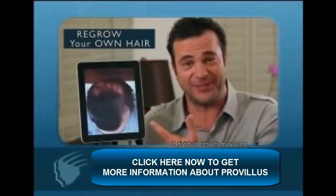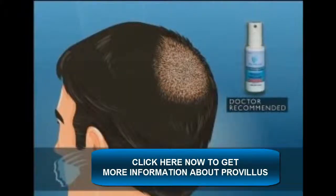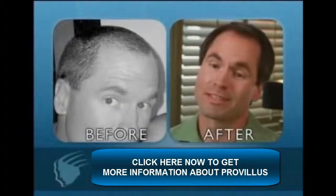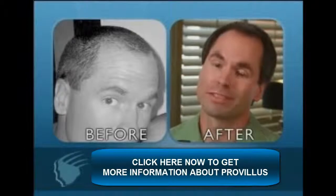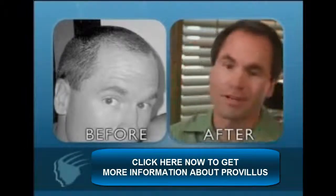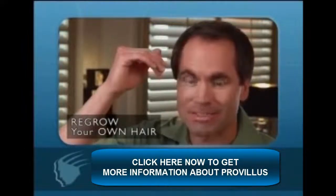Unlike the old traditional methods of application, the Provillus proprietary spray system targets minoxidil specifically where it's needed. This is where I was about eight weeks ago and this is where I am now about two months later. The Provillus spray system optimizes your ability to grow your own hair back. The moment I started to notice Provillus working was right in the front — just little hairs starting to come up, almost like getting ready to shave again. I've got hair here that I haven't had since I was a teenager.